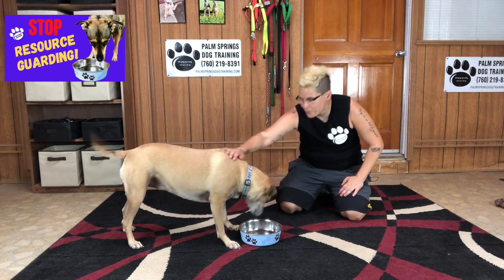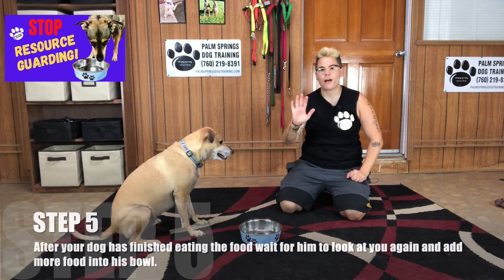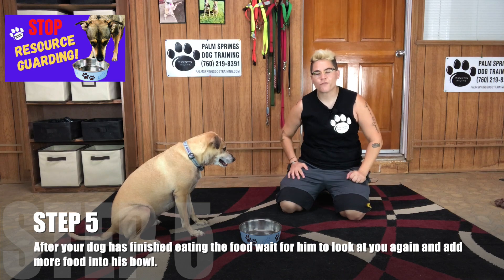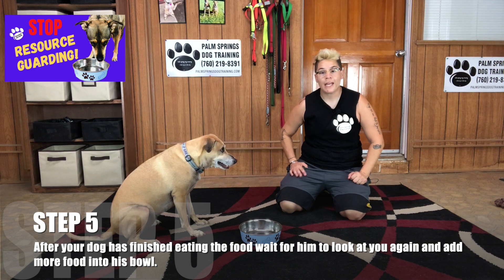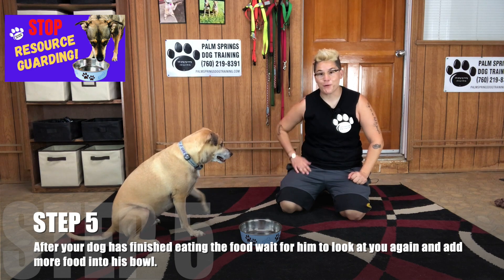Eye contact — add a little bit of food to her bowl. Good job. Step number five: as soon as your dog is finished eating the food you have put in the bowl, wait for him to look at you again and continue putting food in his bowl.